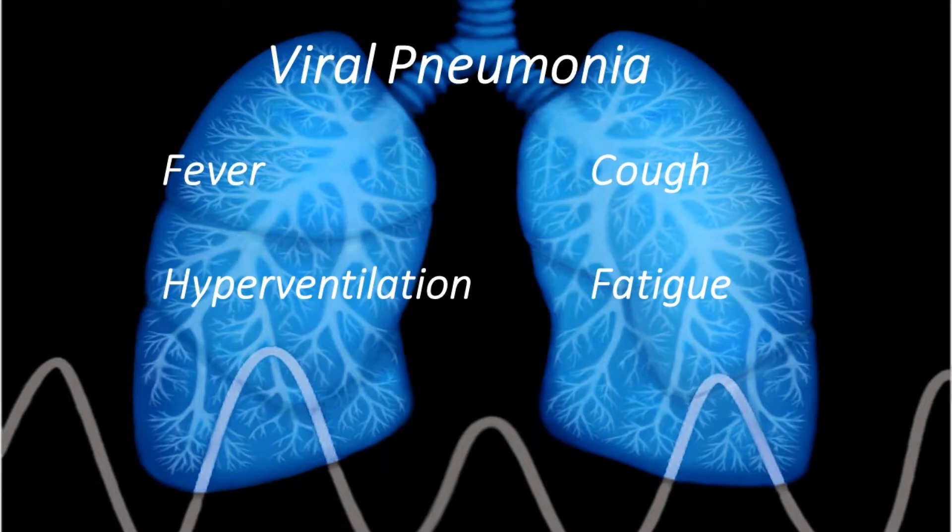The X-Bron is the first and only monitor that measures minute ventilation in real time, non-invasively, for non-intubated patients. The X-Bron can help provide decision support in COVID-19 patients to help drive triage and therapy, saving resources such as ventilators and staff without compromising patient care.